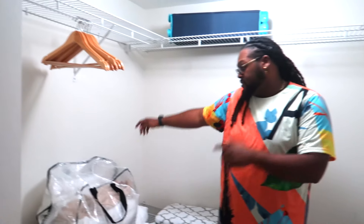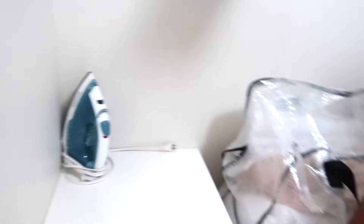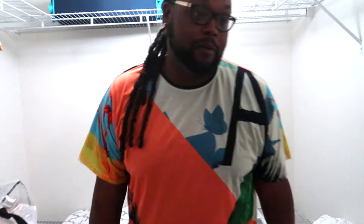Next up, we got the master bedroom. Come to the left — now we got another closet, another huge closet about the same size as the other one. The other closet was for the guests, and they also got a closet in there as well. You know, you got your basic stuff — show them the safe, protect your valuables, put that in the safe. You got your iron, your ironing board.